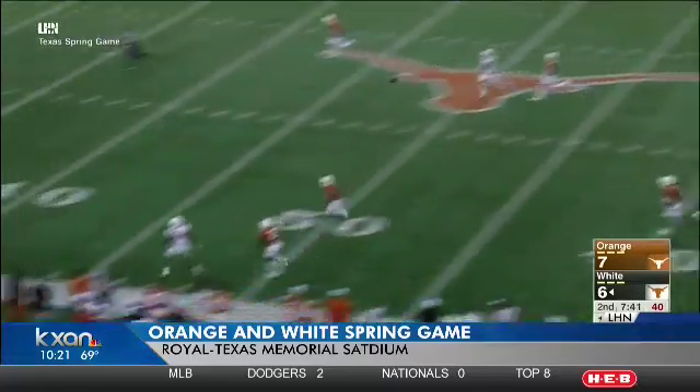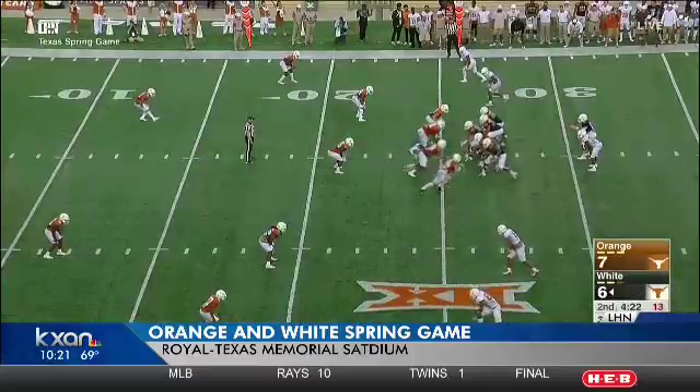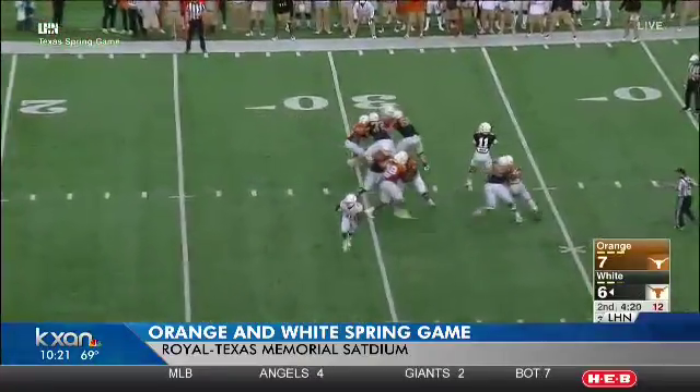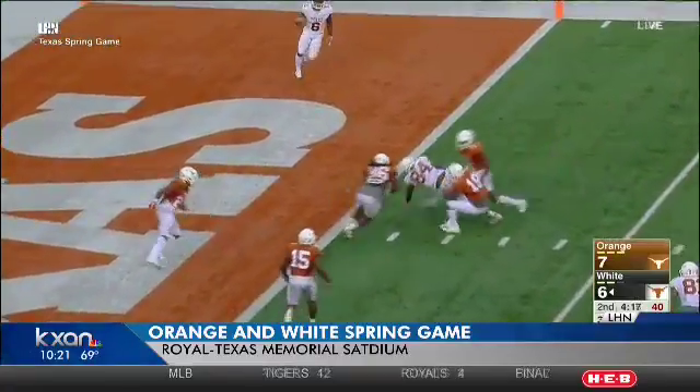The defense picked up where it left off last year: Malcolm Roach sacked Bushell, and in the secondary, Chris Boyd had a pass breakup. He's expected to help carry the defense on the back end. Ellinger put up pretty similar numbers to Bushell — 13 of 22 for 151 yards — connecting with Jordan Humphrey, who was down just short of the goal line.